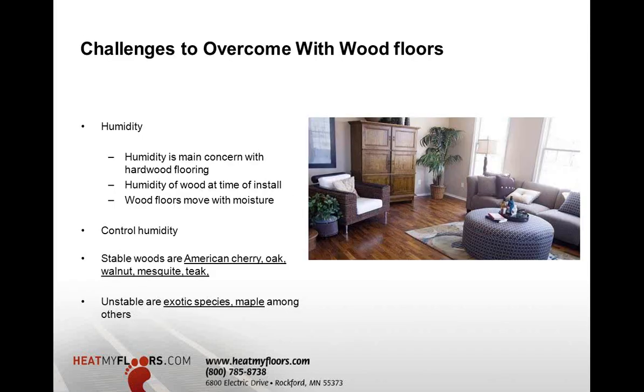There are definitely challenges to overcome with wood floors. Humidity is something you must maintain at all times, regardless of a radiant floor system — it's a huge concern as heated wood floors can expand and contract. Some stable woods recommended for radiant include American cherry, oak, walnut, mesquite, and teak — more stable than exotic species like Brazilian cherry or maple, which are very unstable regardless of having radiant beneath them.